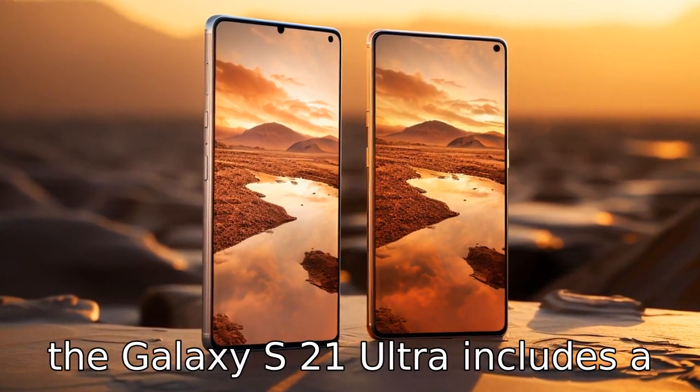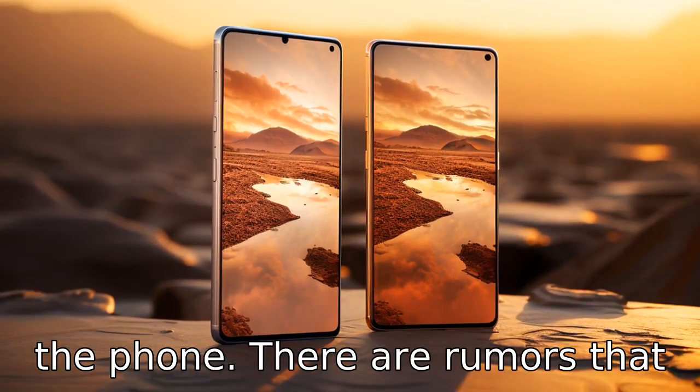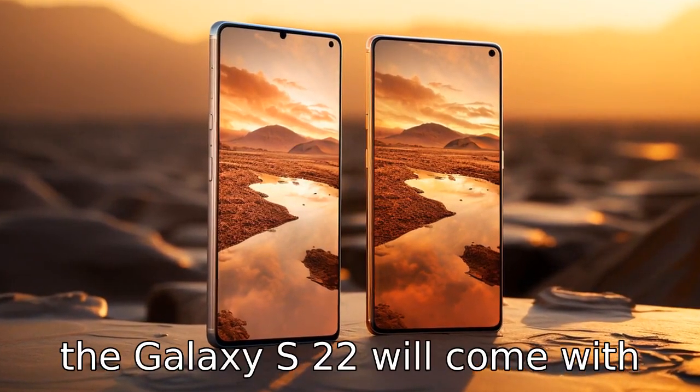Difference 8. The Galaxy S21 Ultra includes a stylus which is separate from the phone. There are rumors that the Galaxy S22 will come with an integrated S Pen.